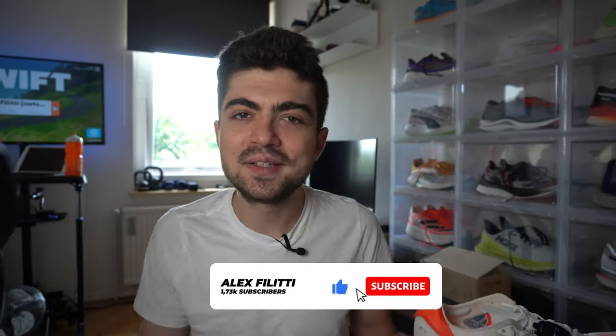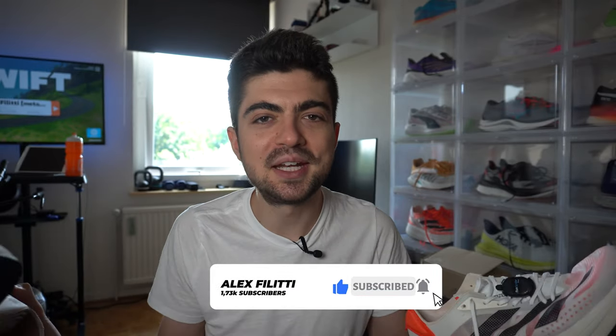If you're new here and you enjoy the content, please give the video a thumbs up, subscribe, and hit the notification bell if you want to be notified every time I release a video. That's a huge help for the channel. And if you're already subscribed, huge thanks. Sharing the video with your running friends would also be highly appreciated.